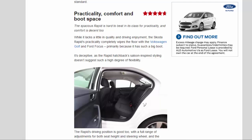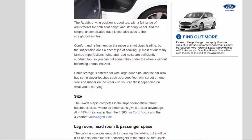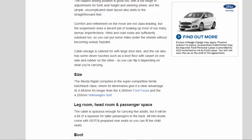The Rapid's driving position is good, with a full range of adjustments for both seat height and steering wheel, and the simple, uncomplicated dash layout adds to the straightforward feel. Comfort and refinement on the move are not class-leading, but the suspension does a decent job of soaking up most tarmac imperfections. Wind and road noise are sufficiently subdued, so you can put some miles under the wheels without becoming unduly frazzled.